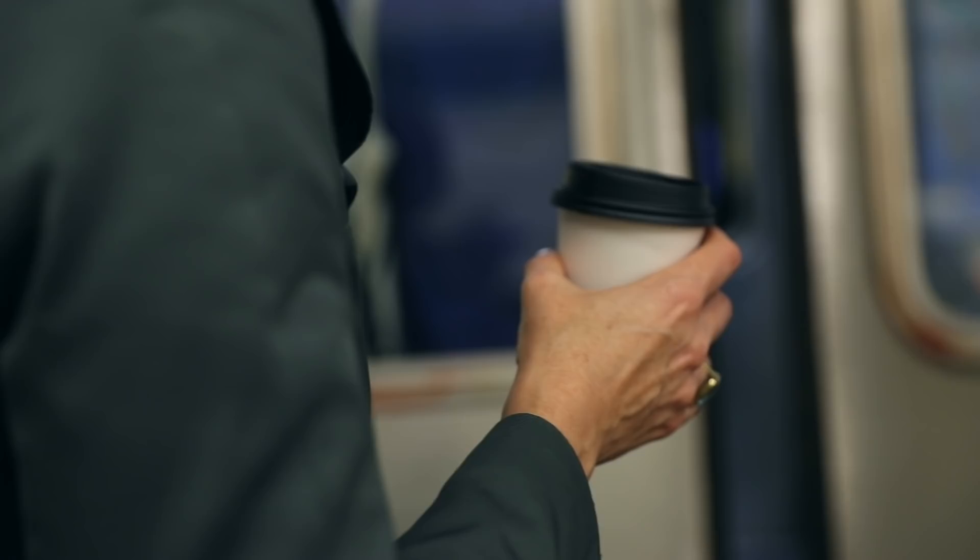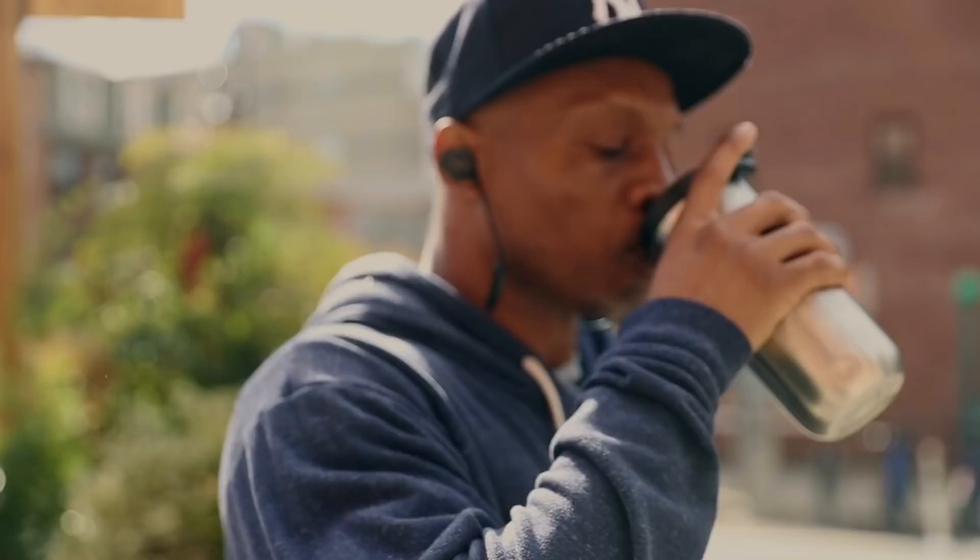We're not going to stop moving. We're not going to stop drinking coffee. And I think that's what these coffee lid engineers are trying to do — to make it so that the experience of taking it on the road is as good as sitting in a restaurant drinking from a ceramic cup. Because, you know, coffee is serious business.